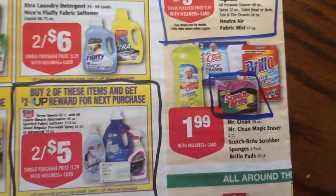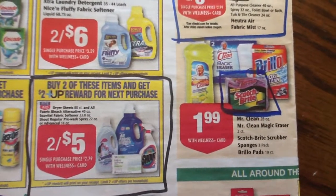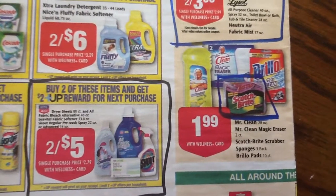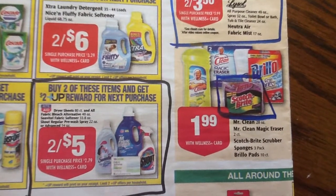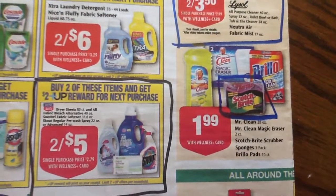And then Scotch-Brite sponges. I use these constantly because all my dishes are washed by hand — I don't have a dishwasher. So whenever I see a deal on these I really need to jump on it, and it's been a little while since I found one. I saw this, and there is also a Video Value and manufacturer's coupon. So $1.99 for a three-pack.